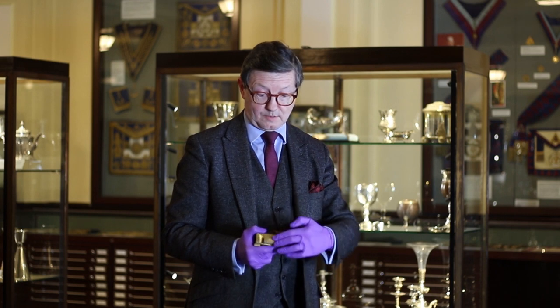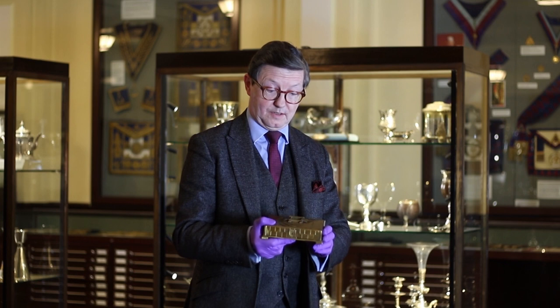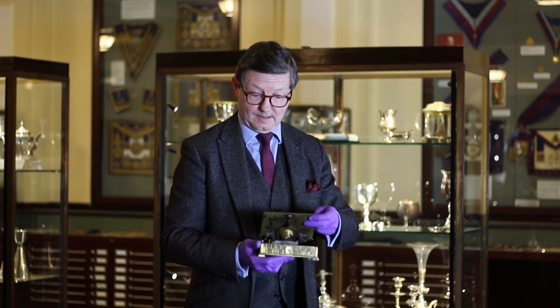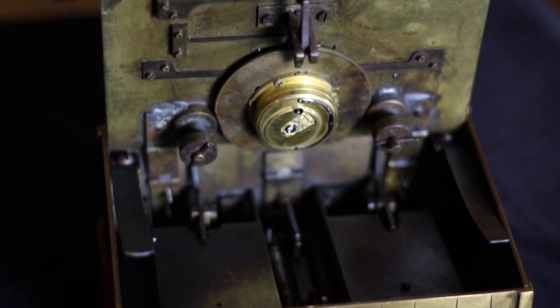Even the front — the keyhole is false. To actually open it you press a catch on the back and there you have the mechanism and a place to hide trinkets or anything else you might want.